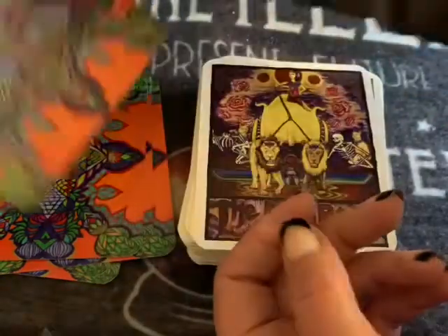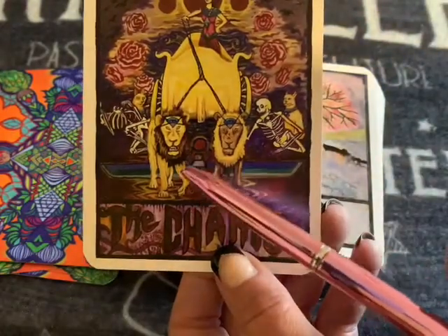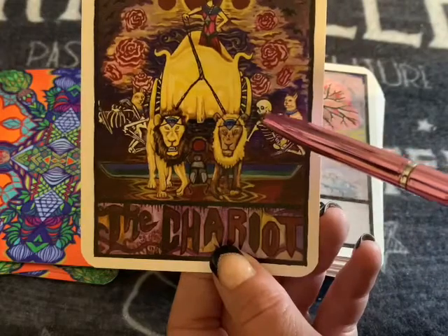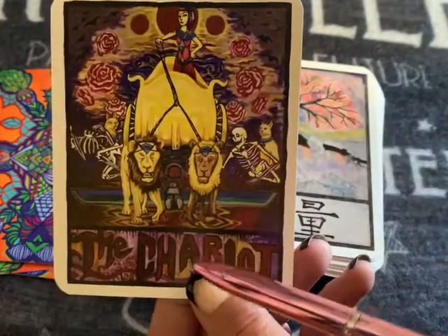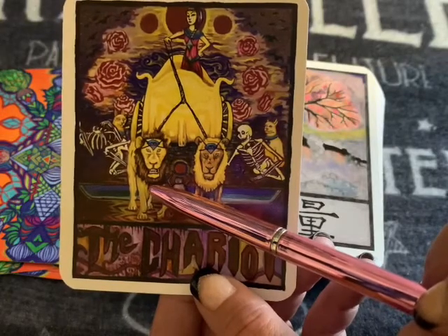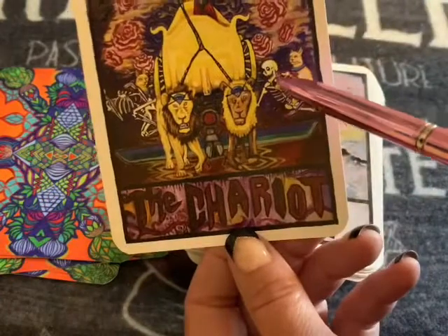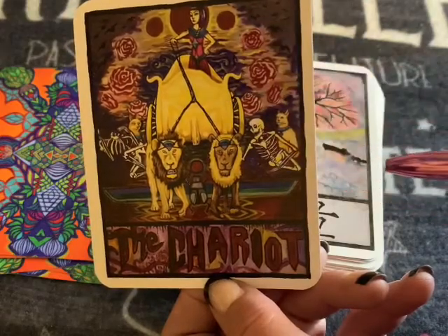Beautiful. We have the Chariot — look at this, y'all. Look at the face on the lion — it is crazy. The lion doesn't like where he's going at all, he's not happy. And it's almost as if this is laughing at where you're going, like 'joke's on you,' you know.